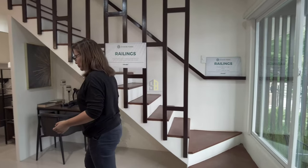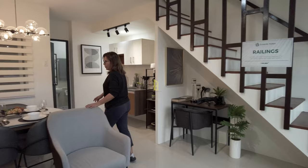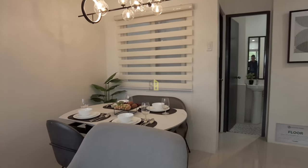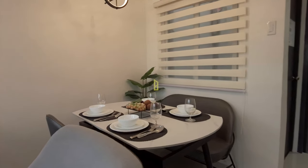Moving on just a few steps, this is the dining area. This is the model house that's been dressed up, so please expect that not everything you see here will be inclusive upon turnover — these are just suggestions of what you can do with the space.